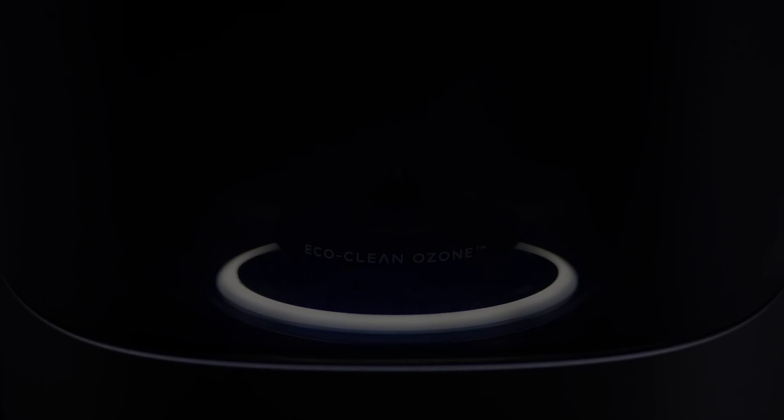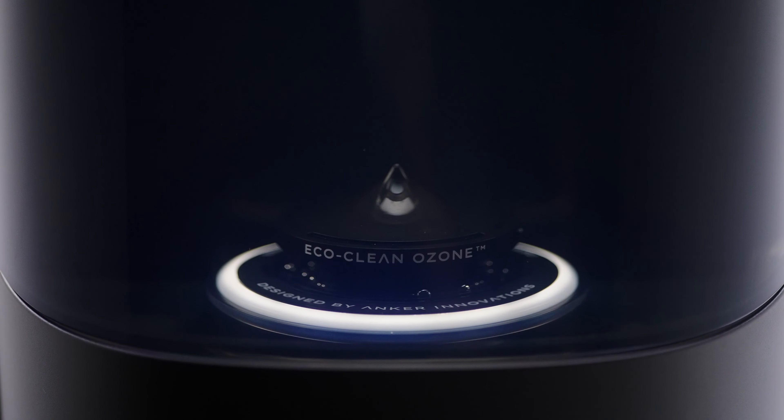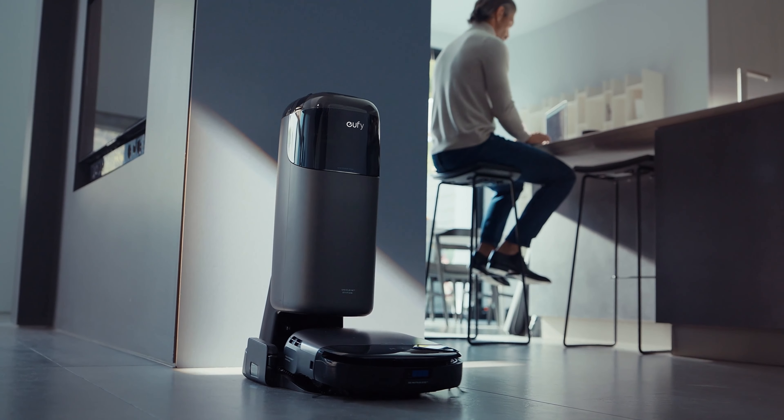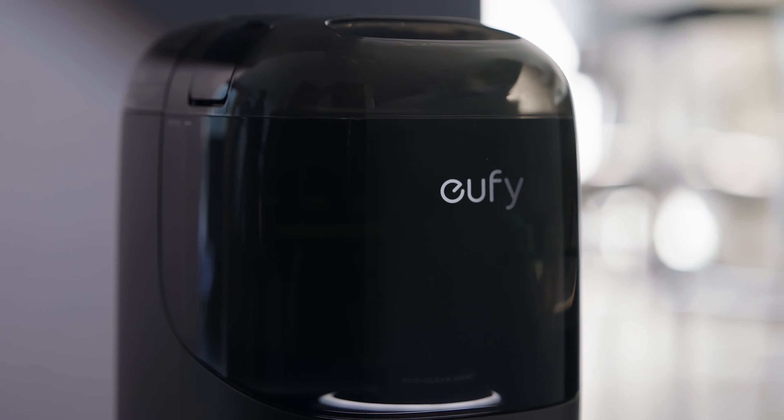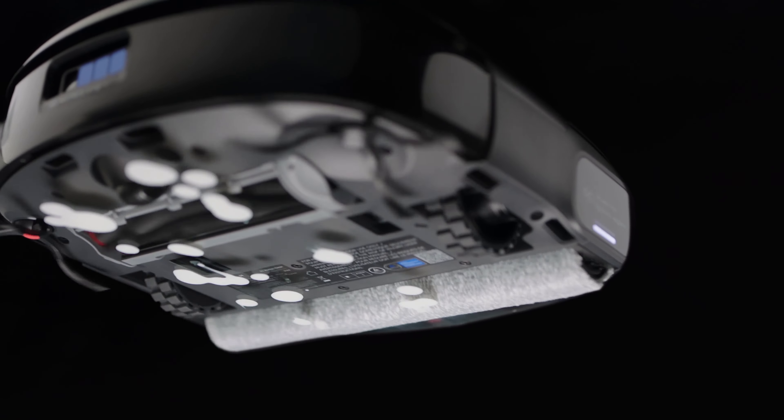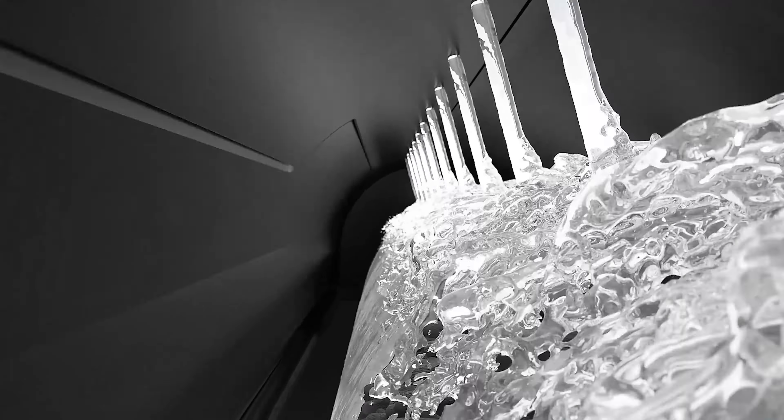UONI has redefined what a cleaning robot can do, introducing the S1 AlwaysClean, the world's most advanced cleaning robot, and AlwaysClean Mop — a mop that self-cleans 170 times per minute, resulting in an extensive UV-certified deep clean.